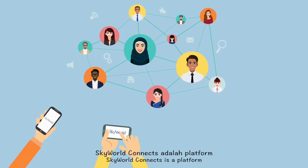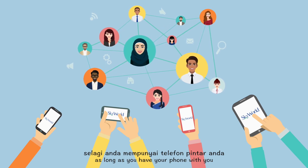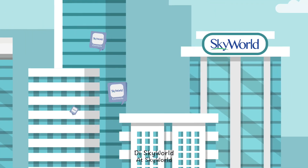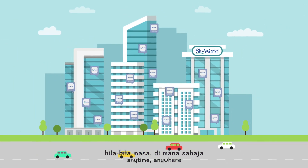Skyworld Connects is a platform made for effective communication right on your palm, as long as you have your phone with you. If you're a part of the Skyworld community, your life can be as convenient as Sam's, too. At Skyworld, we make sure you remain connected with your home anytime, anywhere.